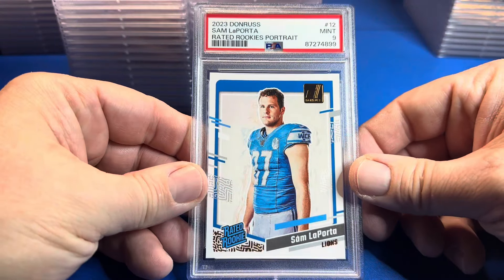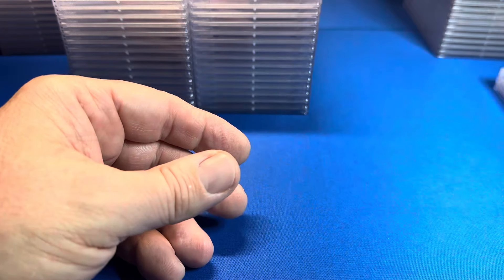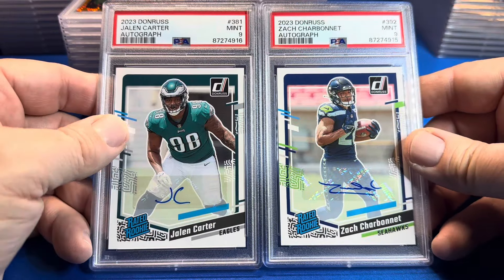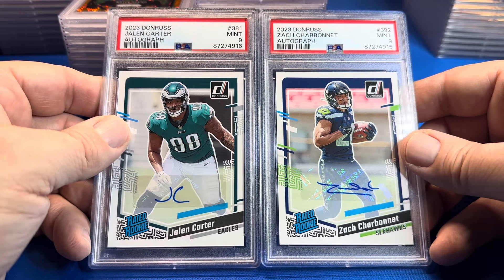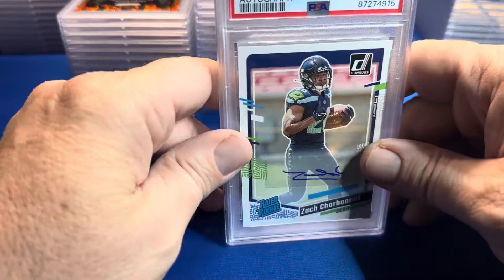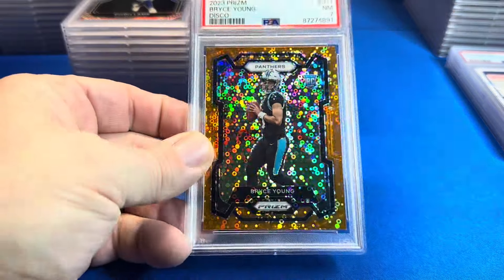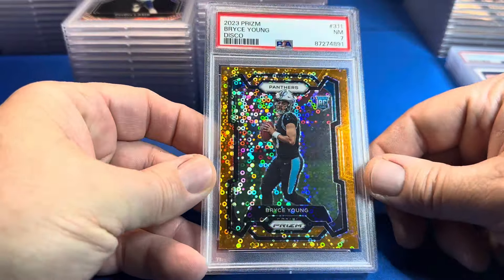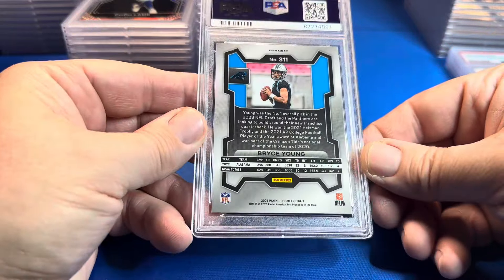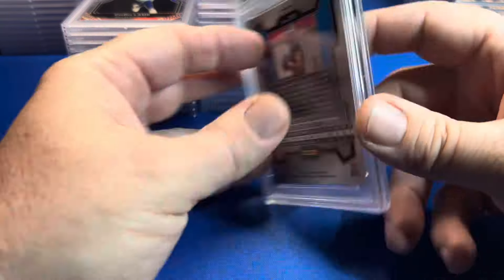This one is not a 10 — Sam LaPorta rated rookie portrait, a 9. Nine bagger! He had a couple autographs — back-to-back: Jalen Carter and Charbonnet both got nines. Not surprised with Donruss paper. Look at this nice looking card — disco prism Bryce Young, a 7. Not sure what's up with that, maybe a corner. I'm sure he's gonna crack that bad boy.